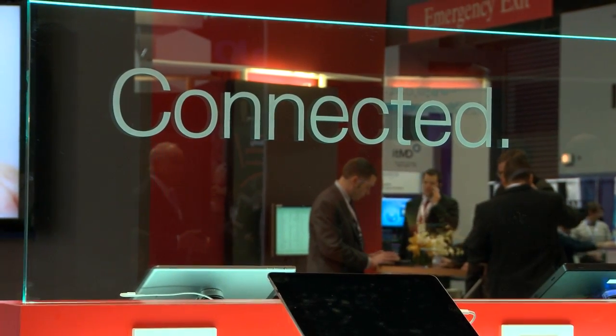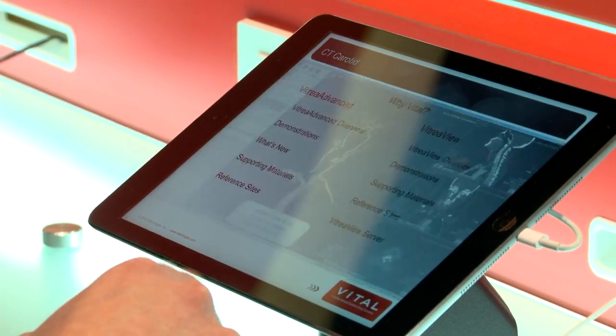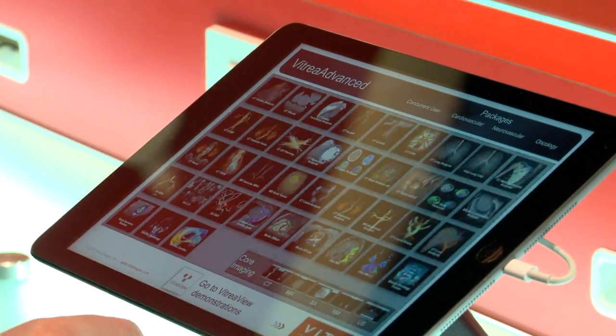More recently, we've been expanding into enterprise imaging. Our flagship product, Vitria, comes in two flavors: Vitria Workstation and Vitria Advanced. These products are available for either individual users or to be delivered in enterprise mode, wherever the users need to access them.